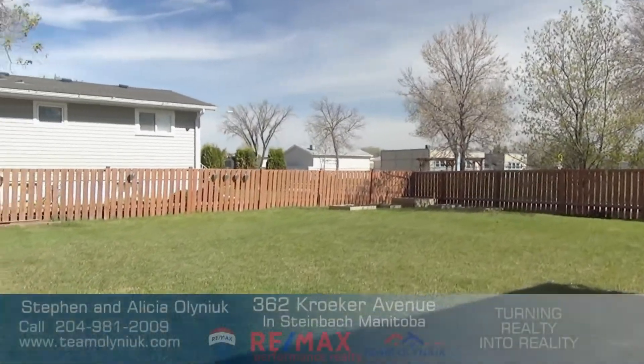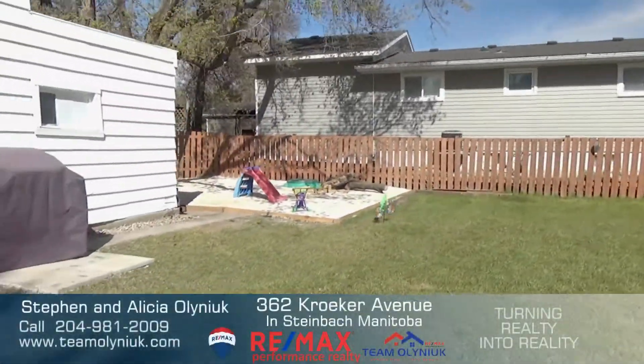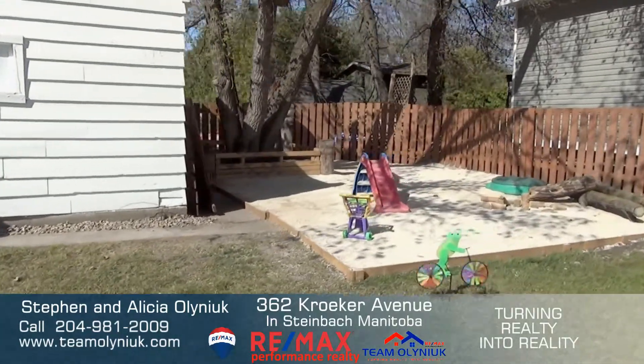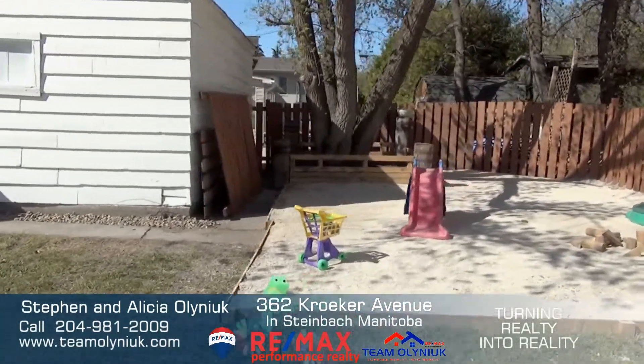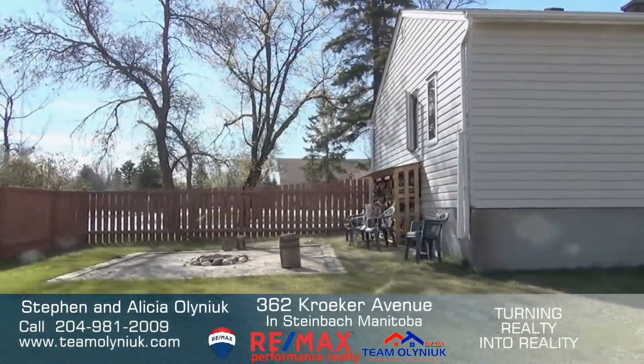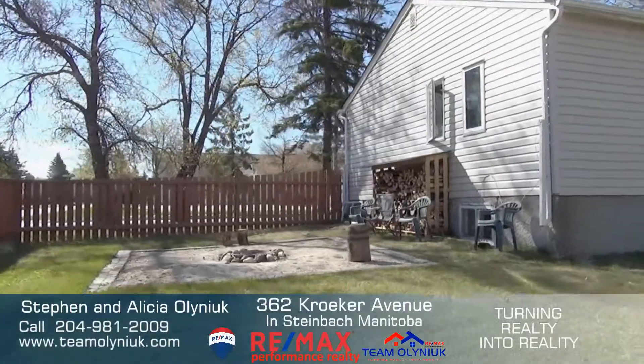This enormous backyard has something for everyone. There's a designated corner play area for the kids, a fire pit area, and lots of green space for playing around. We're also just across the street from Woodlawn School.